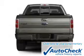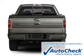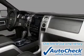Be confident in your purchase with an AutoCheck Vehicle History Report, the industry's trusted vehicle history provider.